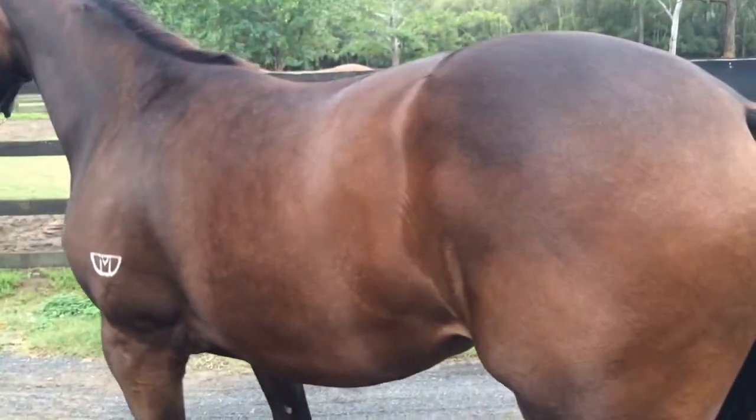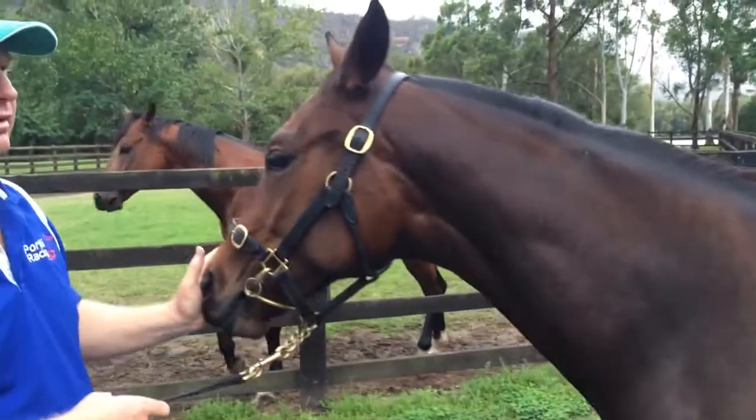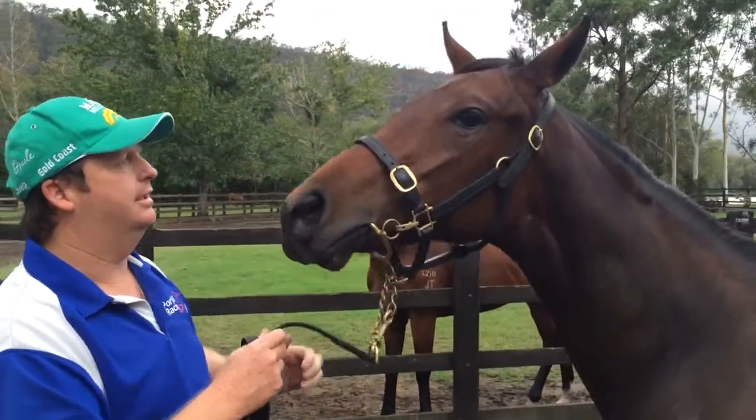As you can see by the footage of her now, she's really come on. She's strengthened up, plenty of condition on her. She's got a great quality colour about her, a beautiful head on her, and a good attitude.